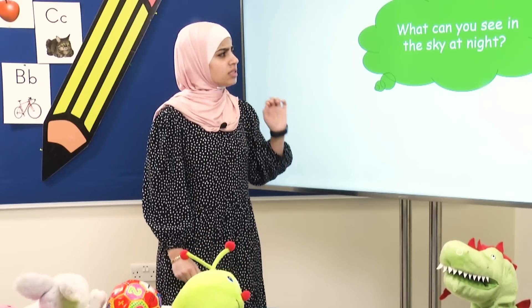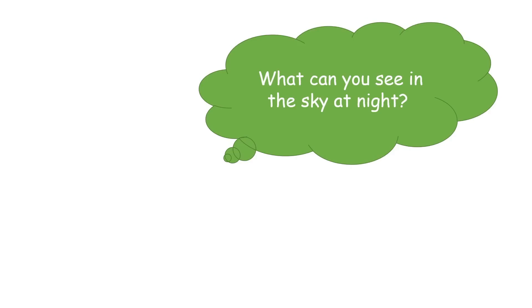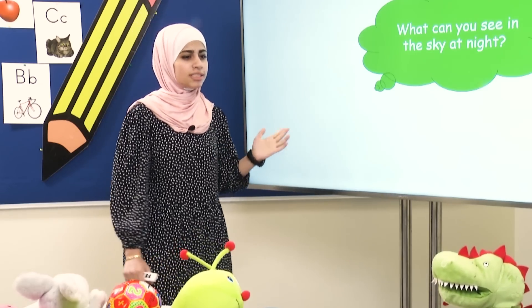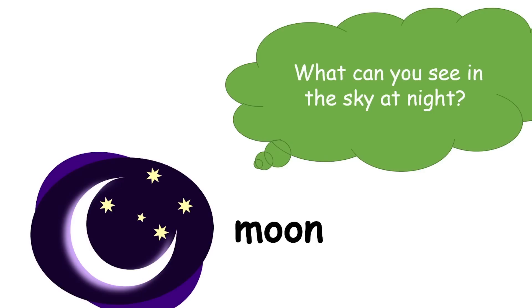Can you tell me what can you see in the sky at night? Think with me! It's very bright! It starts with the sound M! What is it? Moon! Good job! Moon!